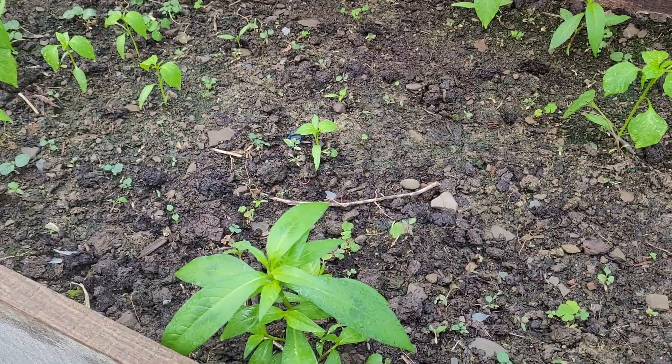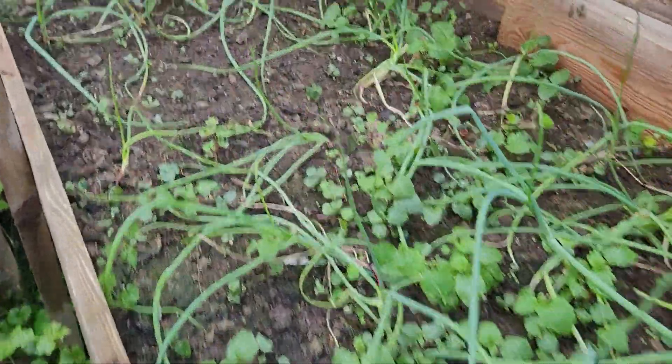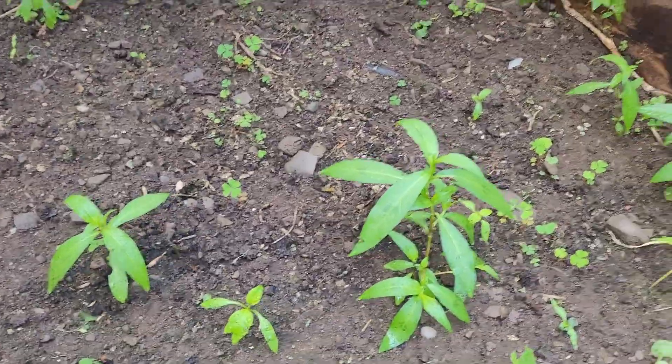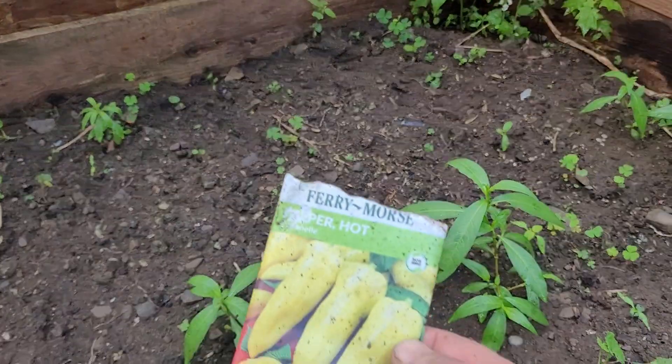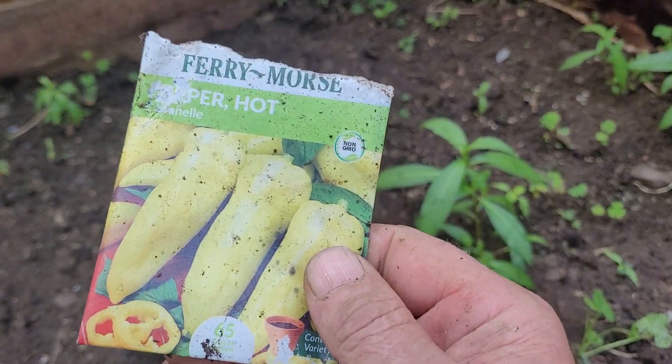These things come up every year. What's left of my onion patch. I've got some peppers here — they're a crazy variety. They're supposed to be a frying pepper, a mild heat.